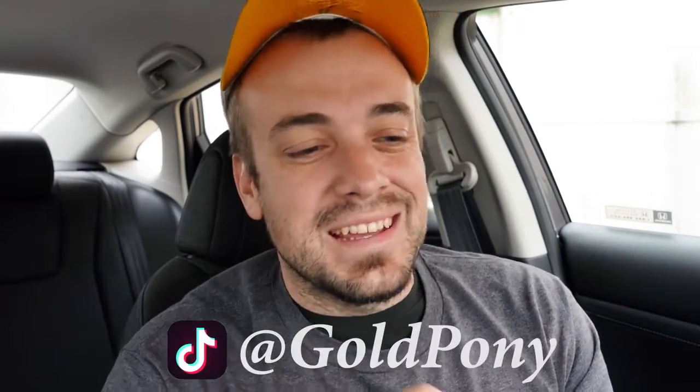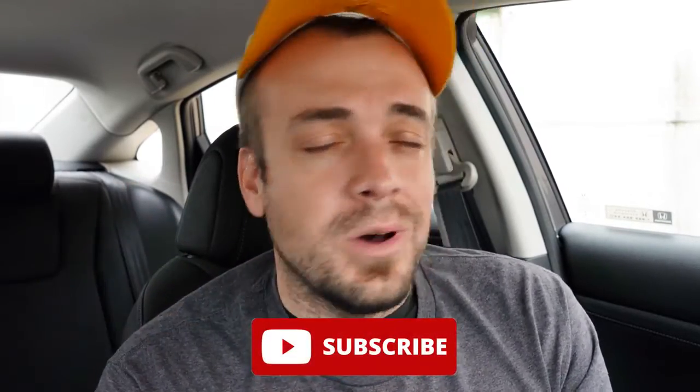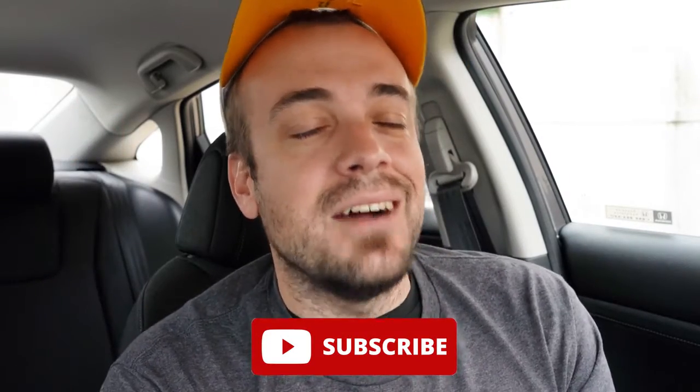Let me know what you guys think of the Insight in the comments section below. Thank you so much for watching. Feel free to follow me on TikTok — you can see short clips of these vehicles before they get to YouTube. Be sure to hit subscribe and the bell notification button if you're into new car reviews. That is what we do here on this channel, and I will see you guys all in the next video.